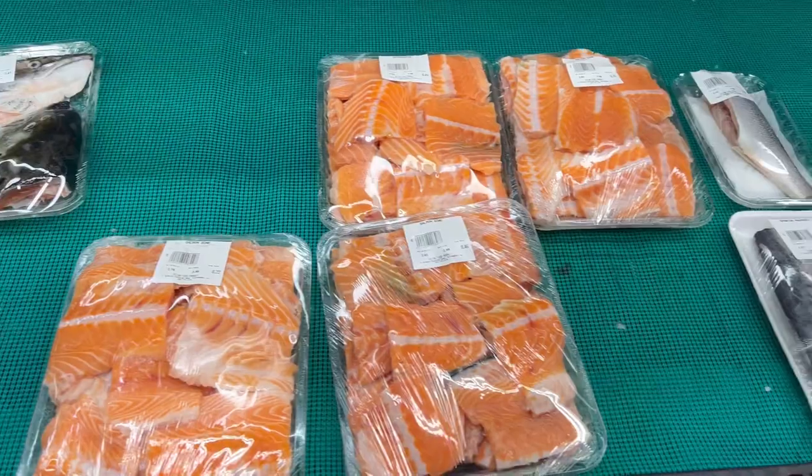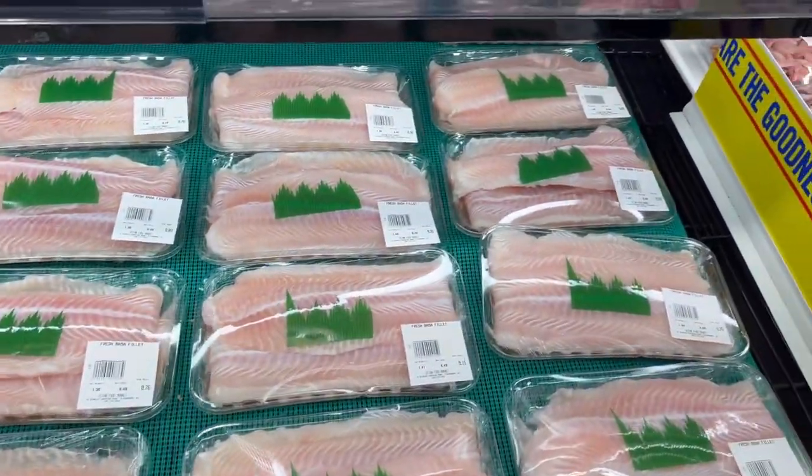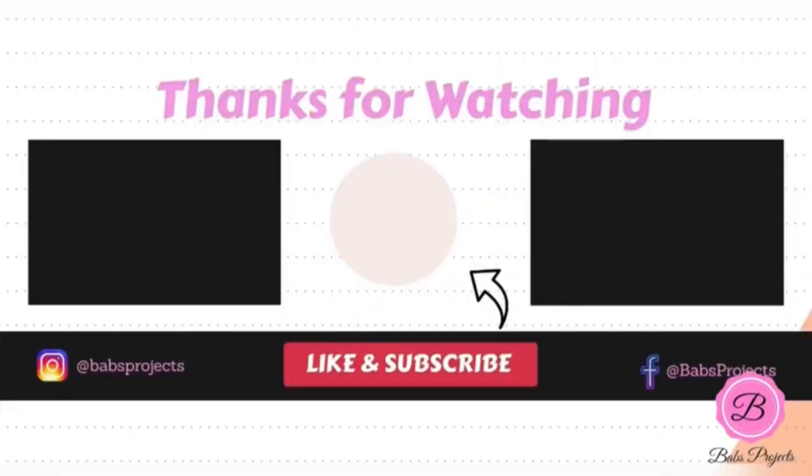Here they have scraps of salmon — like salmon head and bones — perfect for soup. That's it! I hope you enjoyed this video. Don't forget to like, comment, and subscribe. Let me know in the comments below if you want me to cover any other stores and I will try my best to do so. Thank you for watching and until next time, goodbye!